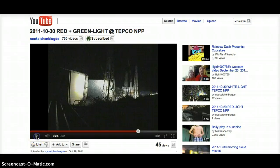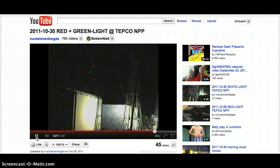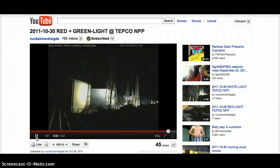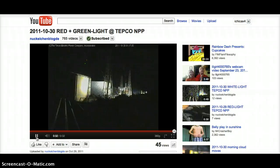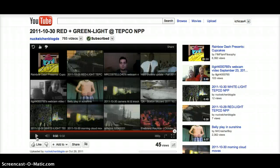Here's another one from October 30th. See the red and green lights flashing above the reactors. This is an indication that there are new criticalities going on in the open air around the reactors. We're used to seeing blue neutron beams, but now these beams are orange, green, red, which indicates a higher and hotter neutron reaction going on.